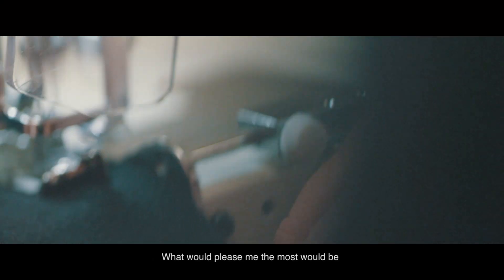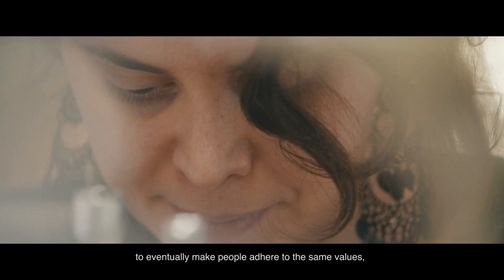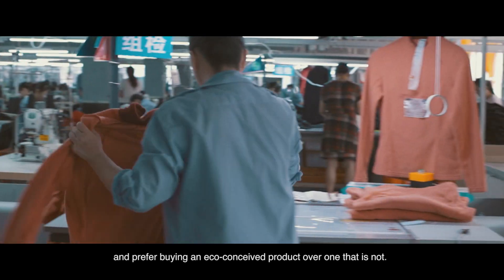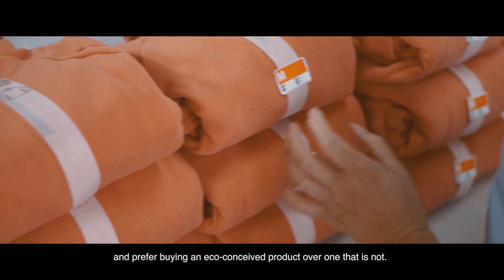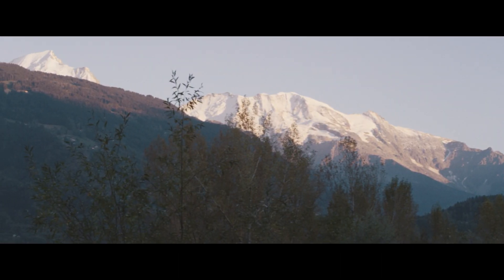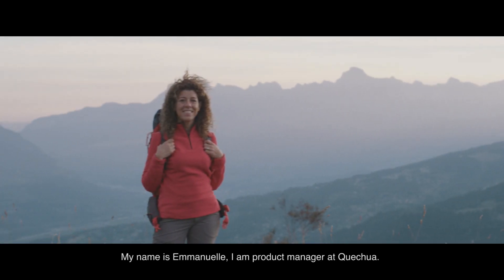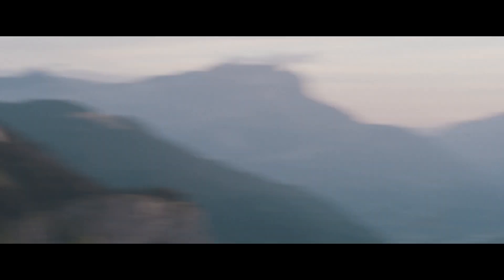What would please me the most would be to eventually make people adhere to the same values and prefer buying an eco-conceived product over one that is not. My name is Emmanuelle and I am a product manager at Quechua.